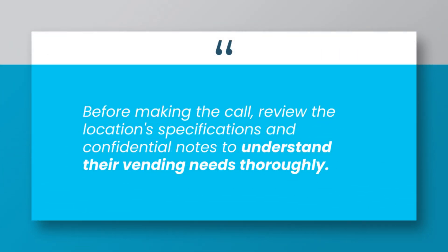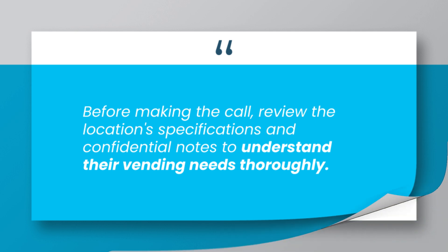Before making the call, review the location specifications and confidential notes to understand their vending needs thoroughly.